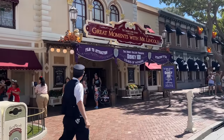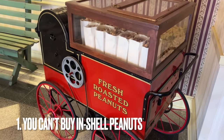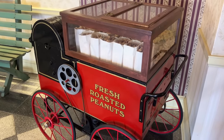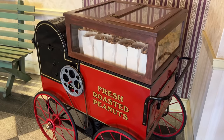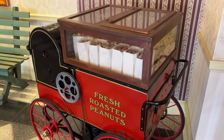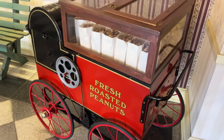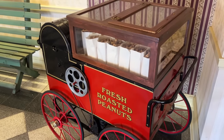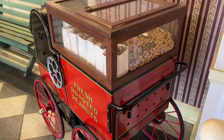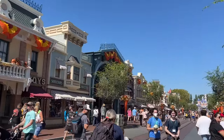The first one is over in the Great Moments with Mr. Lincoln building. There's a roasted peanuts cart here from opening day Disneyland back in 1955. It only lasted about a day or two before Walt saw people cracking shelled peanuts and tossing the shells on the ground. He had a conniption and immediately put a stop to it — he did not want those shells dirtying up his park. So you cannot purchase in-shell peanuts at Disneyland, though you should be able to buy shelled peanuts.